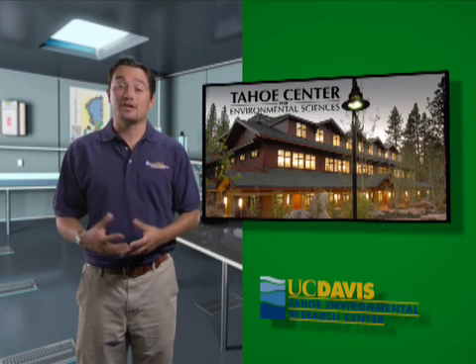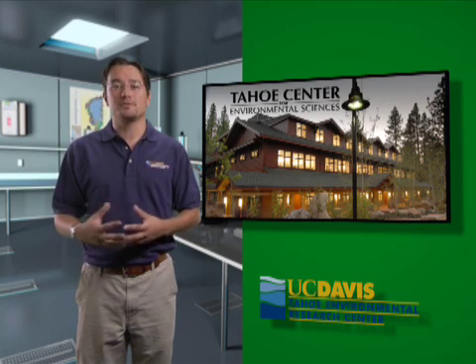Hello. Welcome to the UC Davis Laboratory at Lake Tahoe. Actually, it's not just one lab, but several different types of labs.